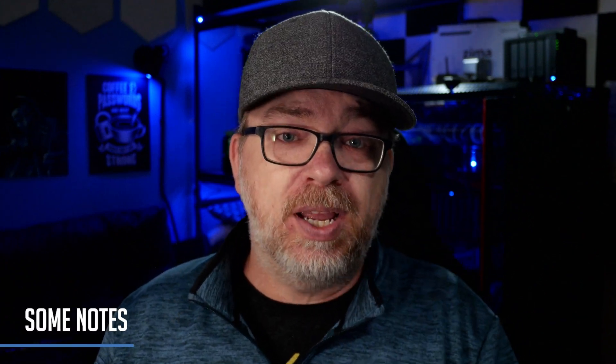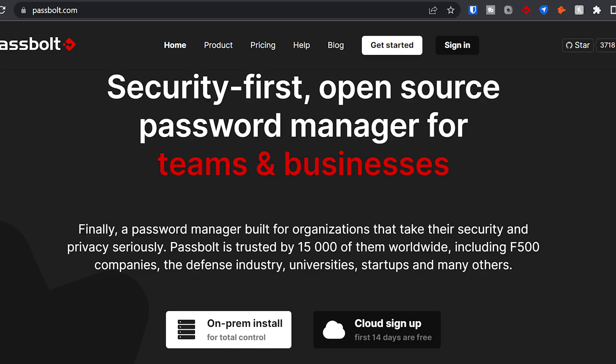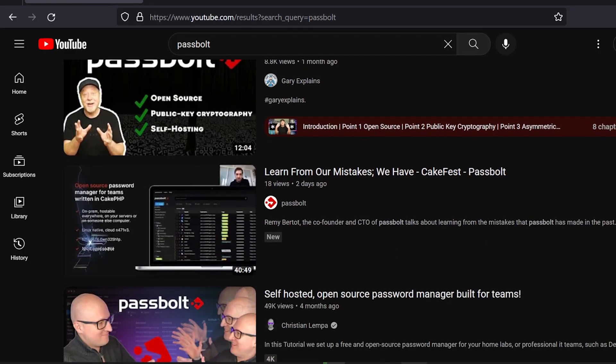There is an option to turn off self-registration if you don't want just anyone setting up an account on your server. One thing I do appreciate is that there's an option for light mode, dark mode, blackout mode, or somewhere in between. As for who Passbolt is for — it's easier to say who it isn't for. Passbolt isn't for users who will be easily frustrated by technology. As it says on their website, it's for organizations that take their privacy and security seriously, including Fortune 500 companies, the defense industry, universities, startups, and many others. If you're interested in getting Passbolt set up, there are some great videos out there about getting it set up in Docker. I'd love to know your thoughts in the comments about the way they're running things and what you'd like to see them do differently.